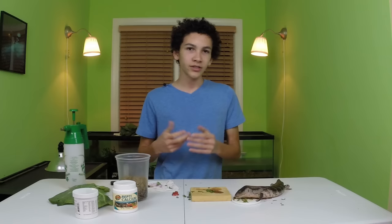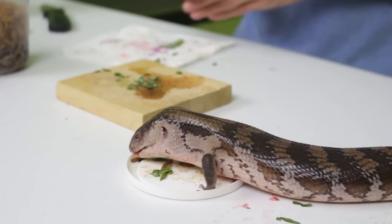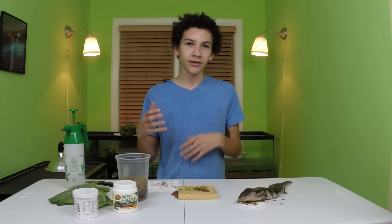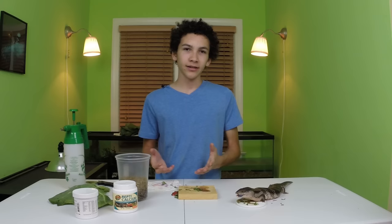If you're still having trouble and you just can't find anything your blue tongue seems to like, you probably just haven't tried enough foods yet. You can try all sorts of different fruits, veggies, proteins, and greens, and I found a feeding chart that has tons of different foods that are healthy for them. My example was with a blue tongue, but you can do this with other lizards that need different types of foods too, whether that's a uromastyx, a bearded dragon, or other animals that need a varied diet. That's it for this video on how to get your lizard to eat some of those foods that they otherwise refuse. I'm Alex and thanks for watching.